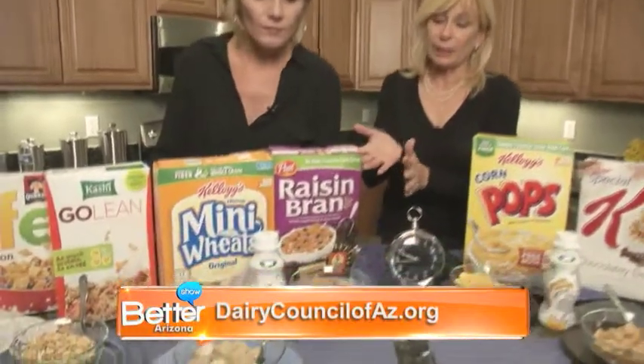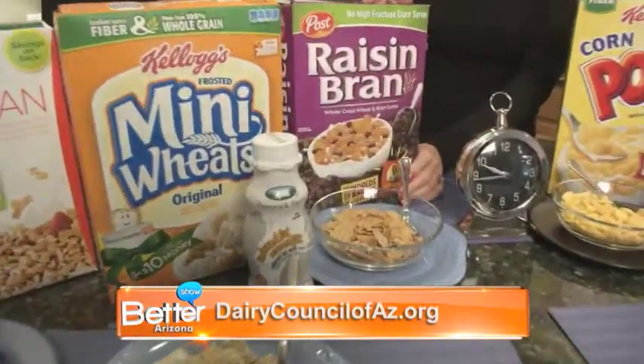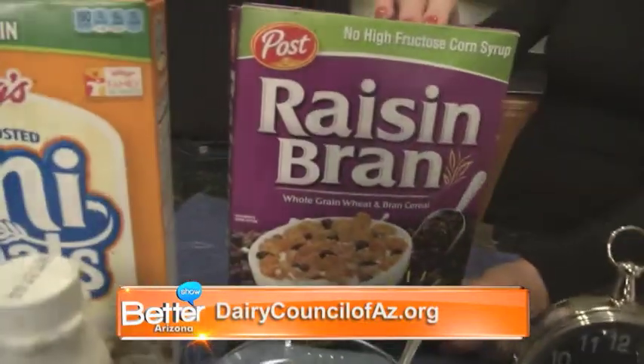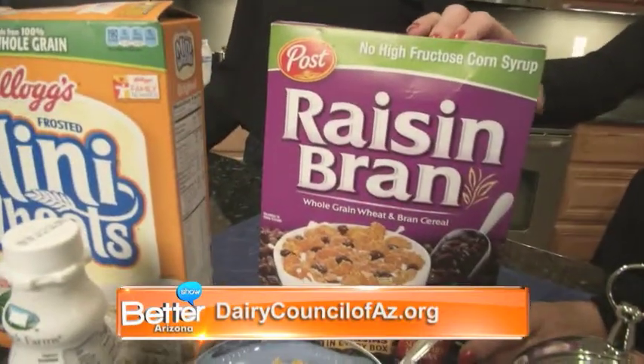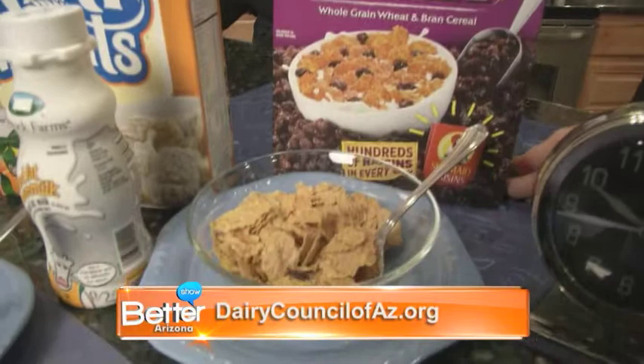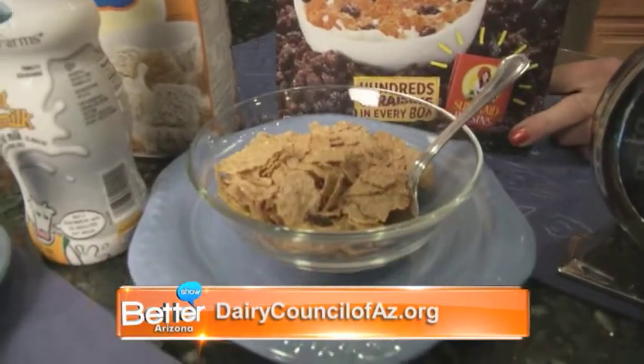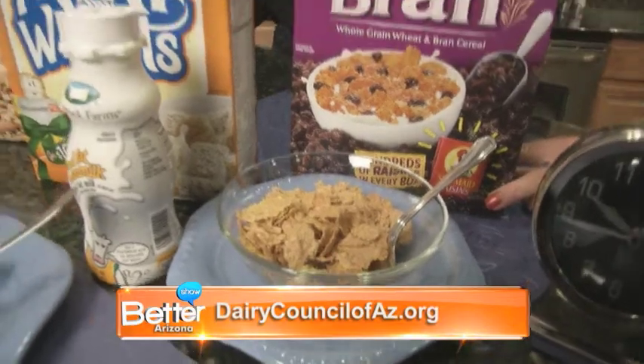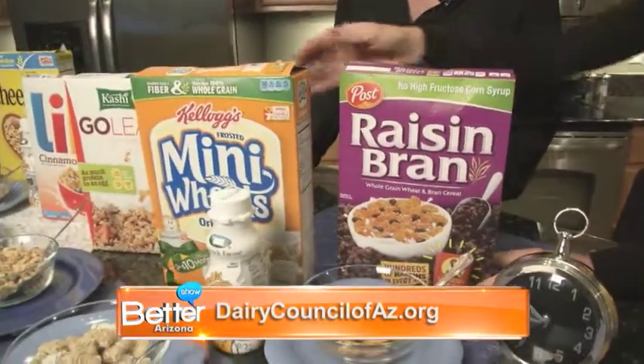When you go over to this side, you've got some cereals like Raisin Bran that do have a little more sugar. However, they have 23 grams of whole grain, and the sugar in this is coming from the dried fruit primarily. So it's an excellent choice, because it's so high in fiber and whole grains. And again, most of the sugar in this one is from dried fruit.